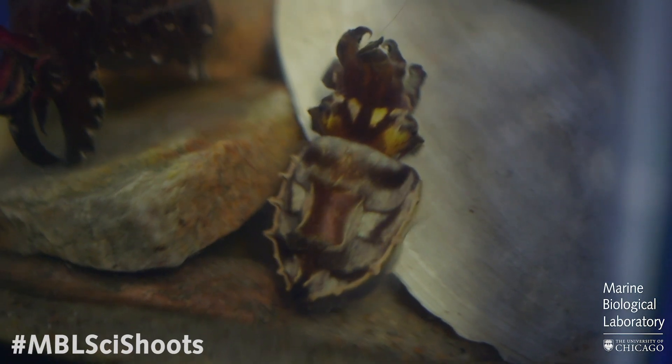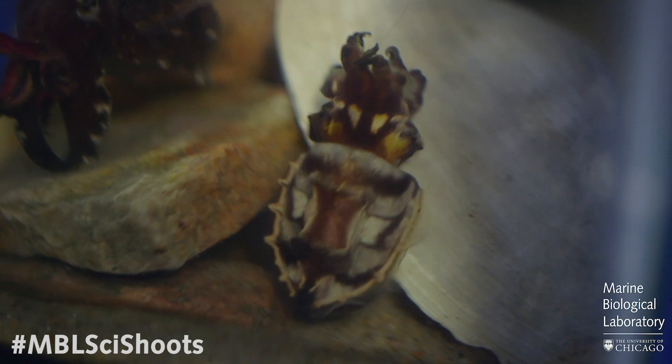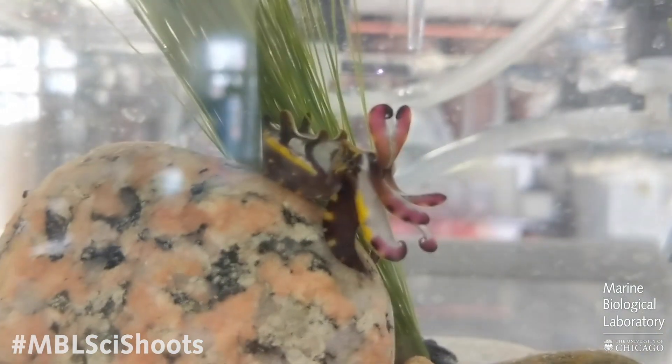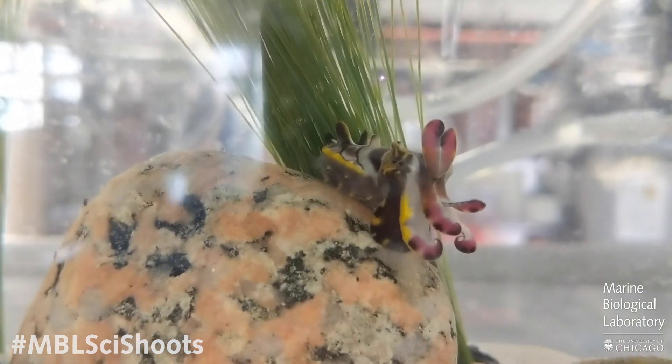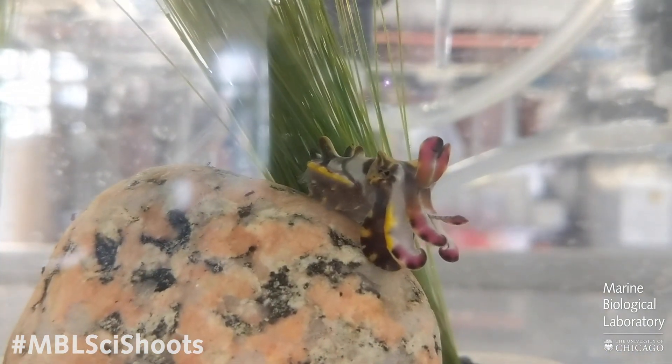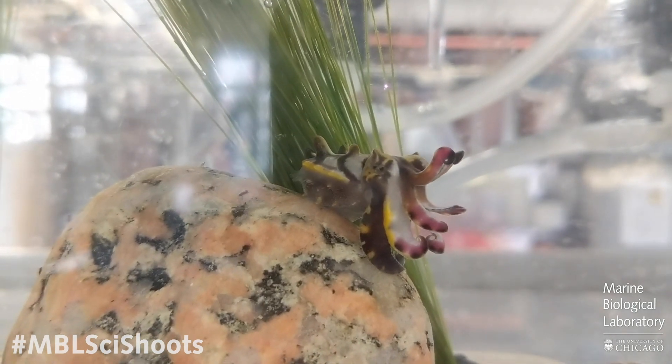So what makes cephalopods so amazing? Well, what they're probably best known for is their ability to change the color and texture of their skin, unlike any other animal on the planet. They can do so with unmatched speed and complexity — there's no chameleon, fish, or any other organism that even comes close to cephalopods with this ability. This flashy, color-changing, beautiful, charismatic behavior gets them a lot of attention, but they're also really beneficial for science in many other ways.